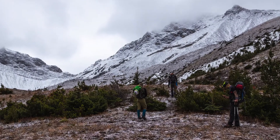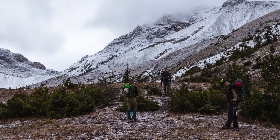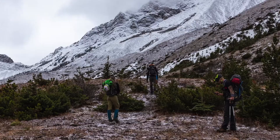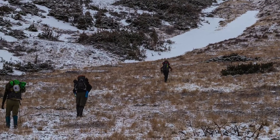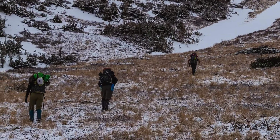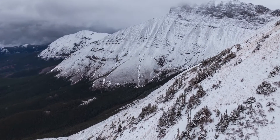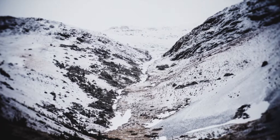With our packs on, off we went. The approach to the cave was super simple, maybe 700 to 1000 feet of elevation gain. The trail was present and easy to follow as we were on the Mount Century Summit Trail. The landscape was remarkable, all beige colours transitioning to a snow covered landscape.